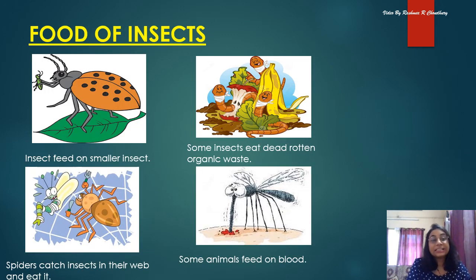Food of insects: some insects eat or feed on smaller insects — in the picture you can see a bigger insect eating a smaller one. Some insects like earthworms eat rotten organic waste. Spiders make cobwebs, catch their prey in the web, and then eat it — spiders are carnivorous. Some animals like mosquitoes and leeches feed on the blood of others.